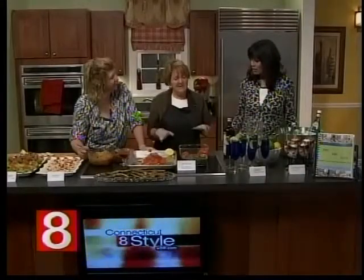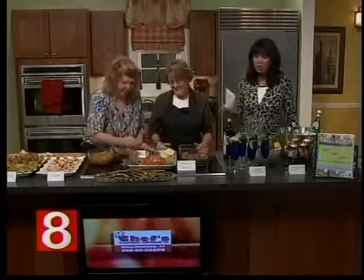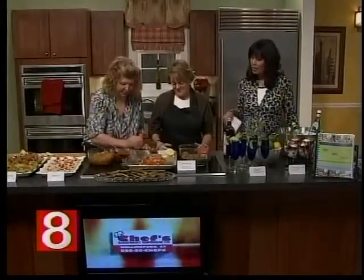They definitely forget to eat and have no interest in cooking anymore. We talk to the caregivers and make sure that we have a plan in place to ensure they're eating three meals a day — and enjoying what they're eating.